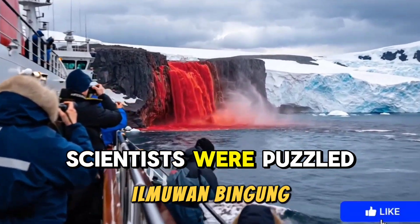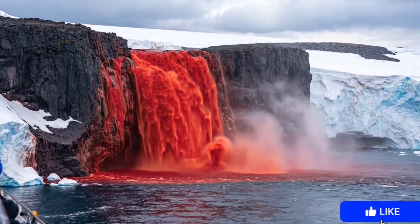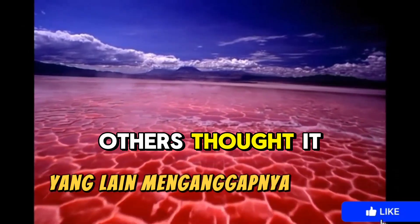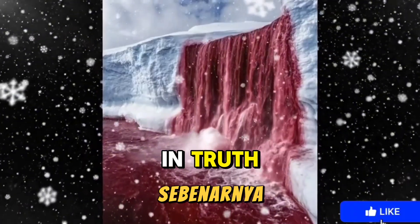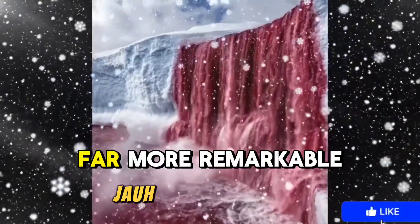Scientists were puzzled. How could water flow below freezing temperatures? Some thought it was the blood of dead creatures. Others thought it a sign from Earth. In truth, a simple chemical reaction creates this unique color, far more remarkable.